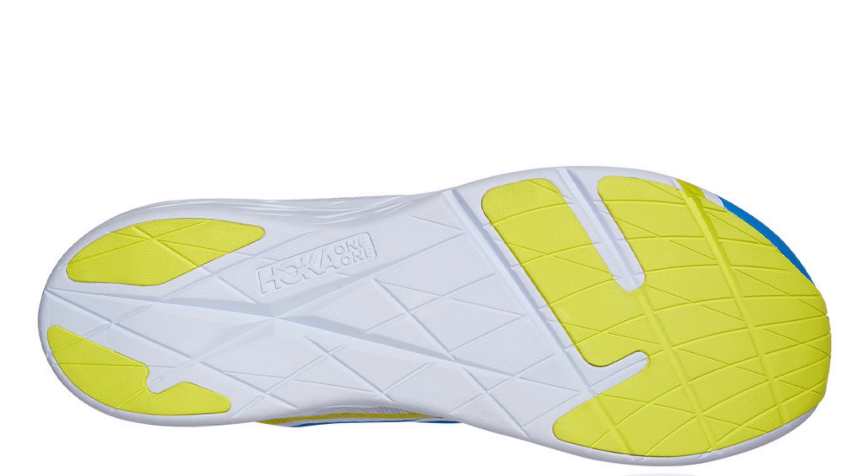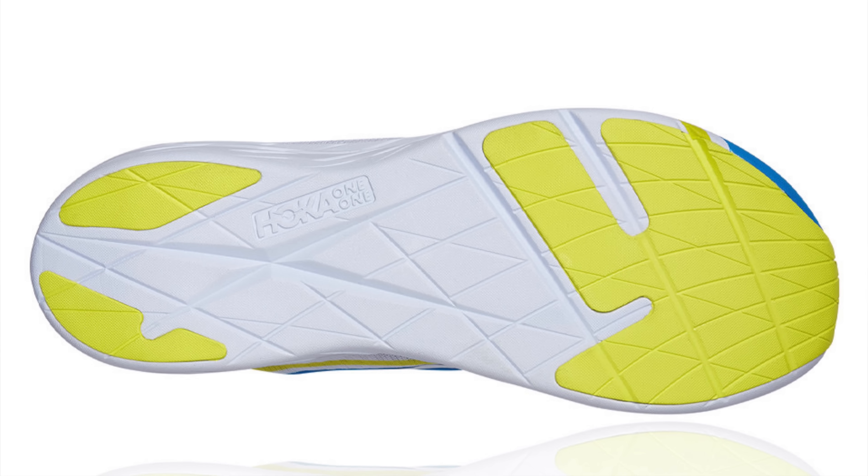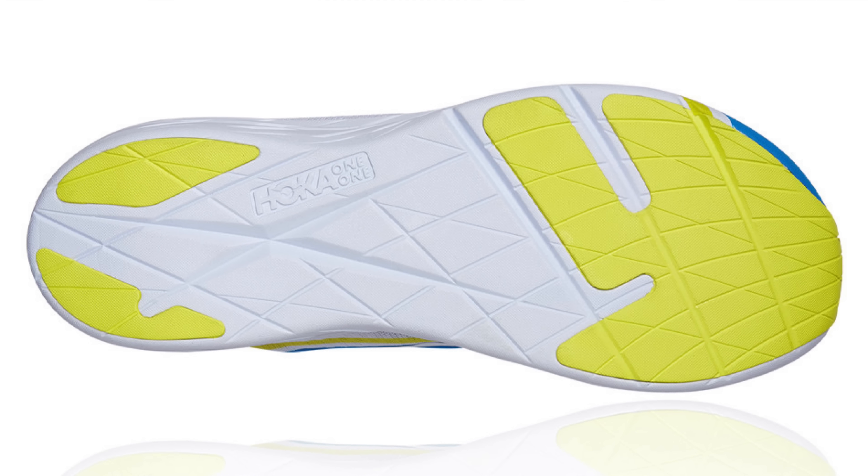I'm finding I'm running better in lower drop shoes these days — not talking zero drop, but something around 4 to 8mm seems okay, like the Takumi Sen for example. I found the Rocket X a very capable shoe, and even at lower temperatures, which sometimes EVA midsoles don't like, it still performed. I think it's worth a roll of the dice, especially at that reduced price — perhaps one for the tentative carbon plate testers.